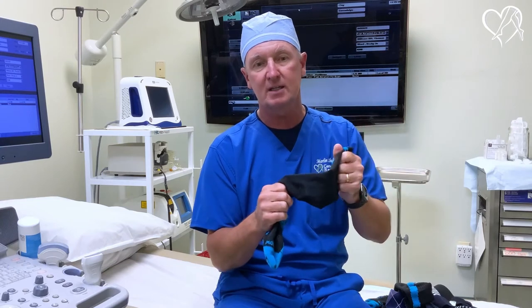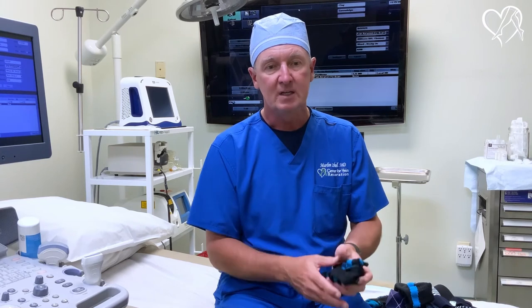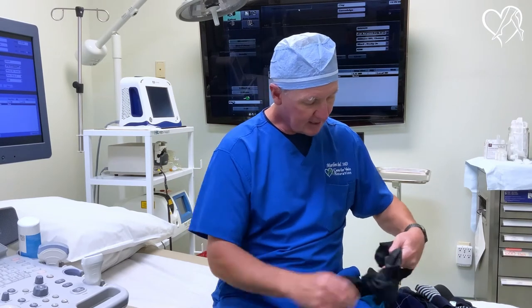When it comes to hot climates and hot environments, we just have to think about what kind of compression makes sense. If we need compression, we need compression, and we want to counsel patients on what's best for their specific condition. You saw this garment — that's kind of different, right? You've got all kinds of stripes.